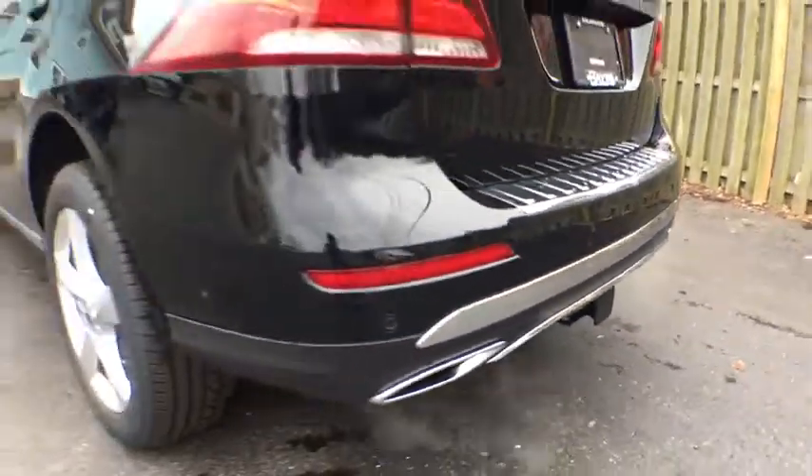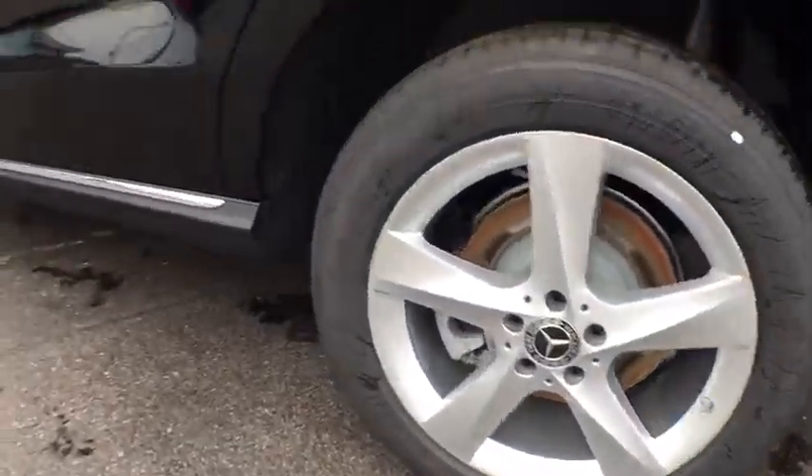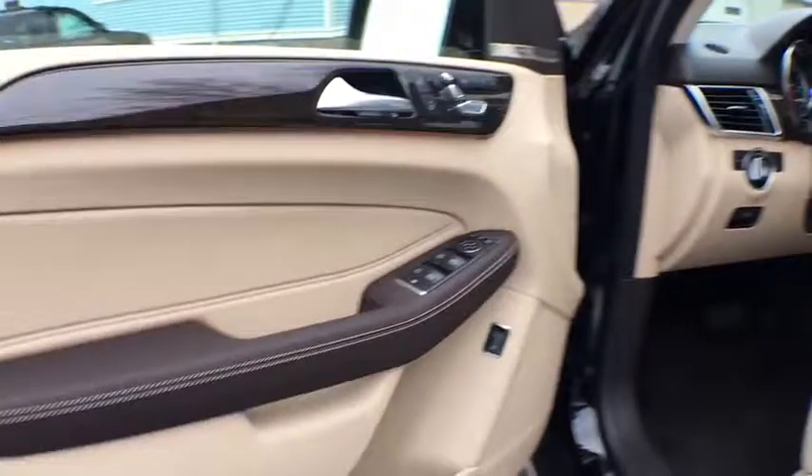Anti-lock braking system. Power passenger seat. Stability control. Traction control. Keyless entry. Power liftgate. Backup camera. Steering wheel audio controls. All wheel drive.